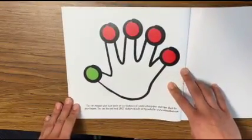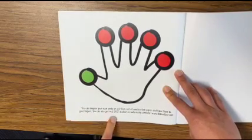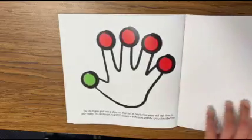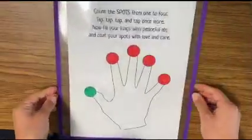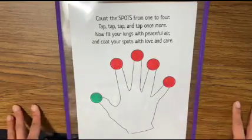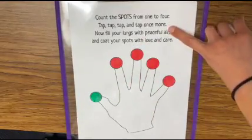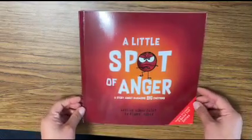So here's a little tip: you can imagine your own spots, or cut them out of construction paper and tape them to your fingers. You can also get real spot stickers in bulk online. What I do in my class is I have a printed version where students can use this in the calm corner in the classroom — so if they're feeling angry, they can do the exercise. But this is really easy to do at home, even if you don't have paper — you can just do it with your fingers. And that's all for today. Thank you for joining me for A Little Spot of Anger. Stay tuned for our next emotion.